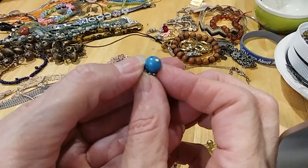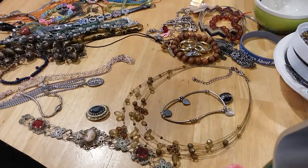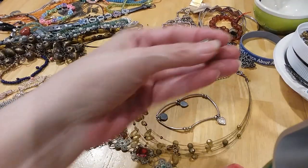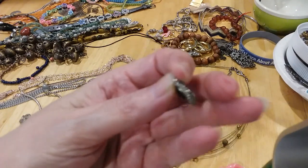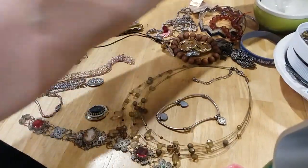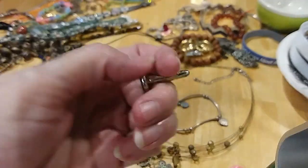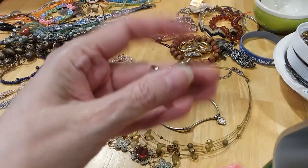It takes two batteries — okay, trash it. Here's a little stretchy bracelet with a pretty black enamel bead. We have a mother-of-pearl cufflink — I don't see any markings on it.